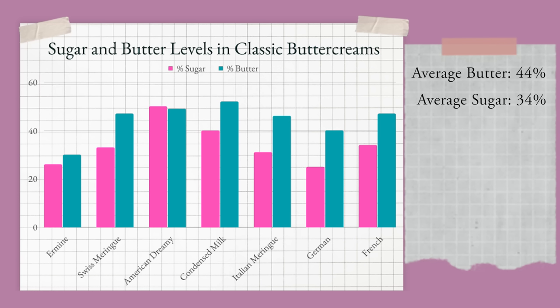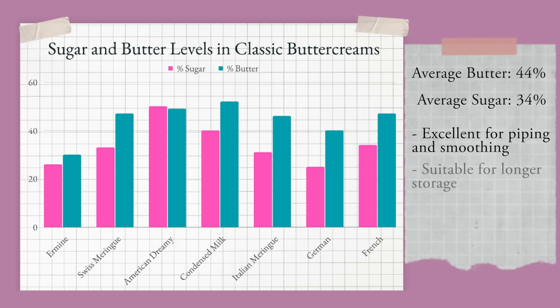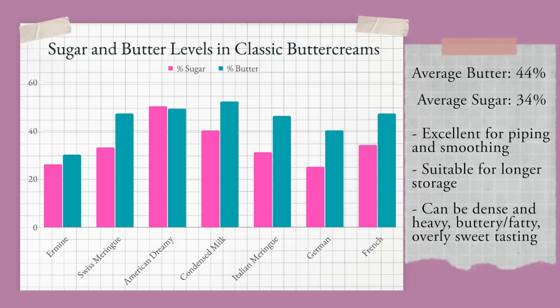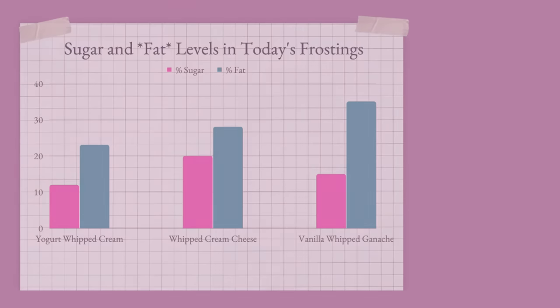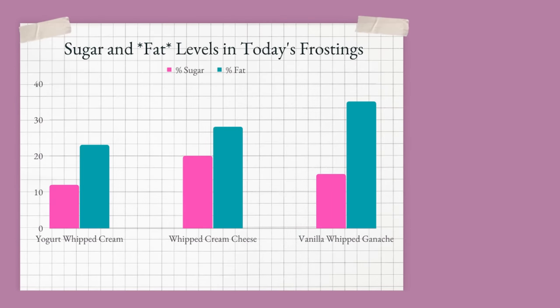With butter comes some beautiful things like stability — it makes them excellent for piping, smoothing, and long-term storage. But with the high butter content it can also feel dense or taste very buttery, and some of us prefer a less heavy topping for cakes. This includes most of my family, so I make many desserts with these non-buttercream frostings.